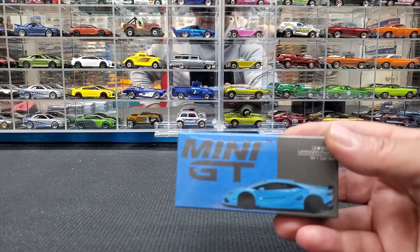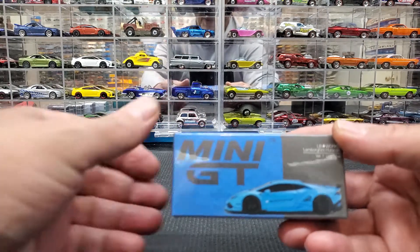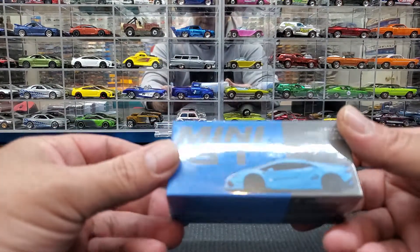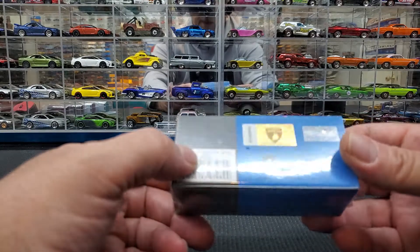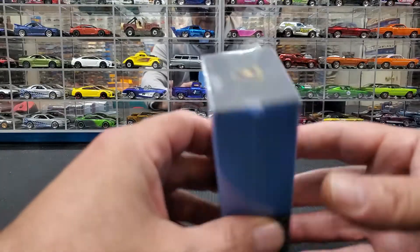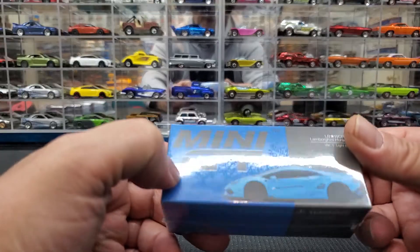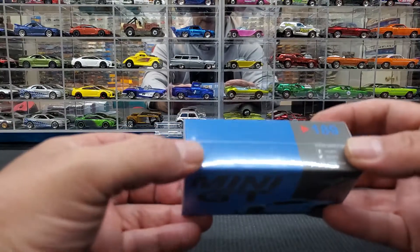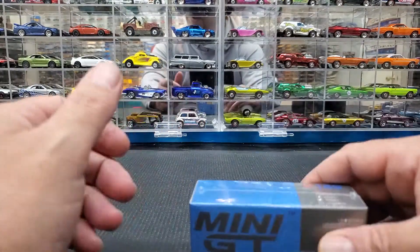I also picked up from a buddy this Mini GT Lamborghini Huracan. He only had one blue one, so hopefully I made the right choice picking this up. I'm dying to see the color anyway. I don't know if I'm going to open this up tonight because I'm supposed to be getting the orange version, so I might wait.